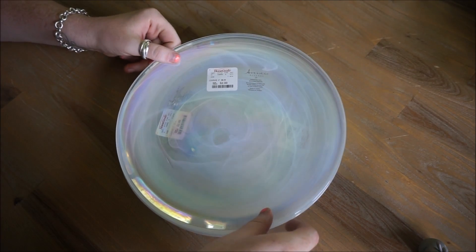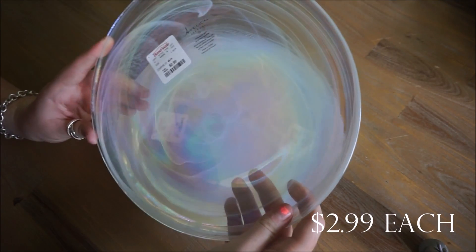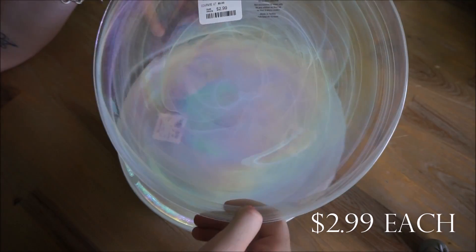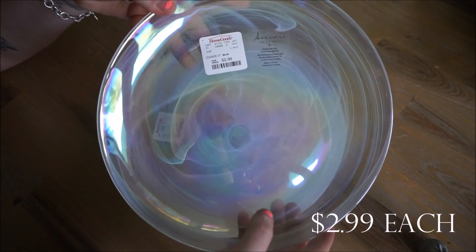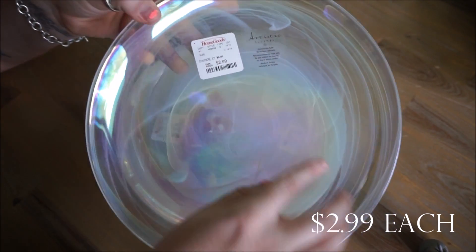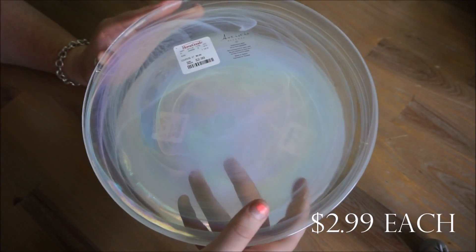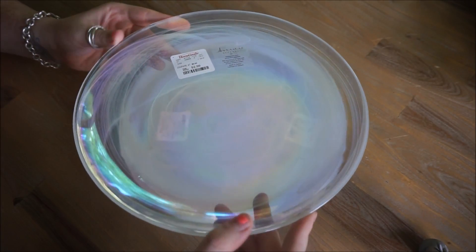To go with those bowls I purchased a bunch of the matching plates — they are super pretty. I love the iridescent look and I really like how there are soft white swirls or detailing that go throughout the plate as well. I just love having a variety of plates, so I purchased a total of six.